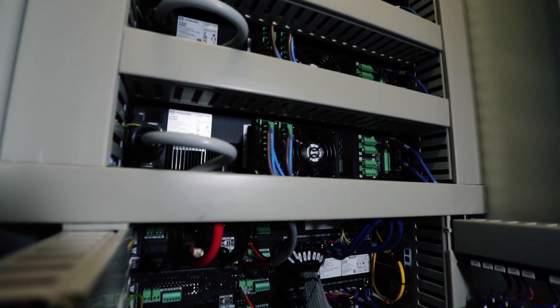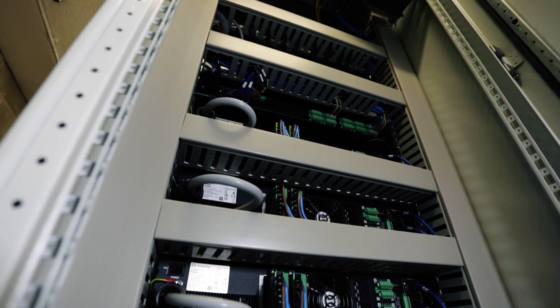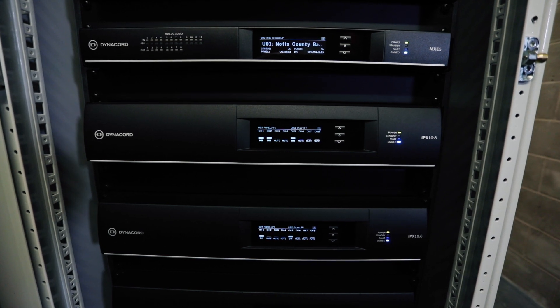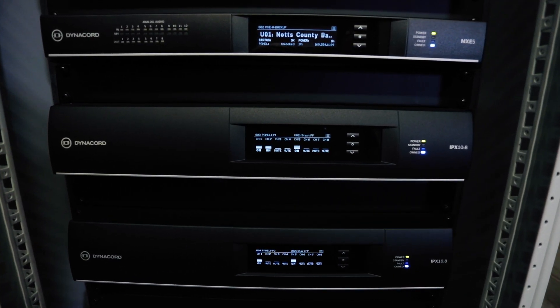Typically, if an amplifier is on and doing all those things, it's using the same or very similar power as it would running at full volume. With EcoRail in the IPX amplifiers, the amp drops to a lower voltage rail and can still output background levels of music, but uses significantly less power. That adds up to massive savings when you're on a project like this with multiple amplifiers.